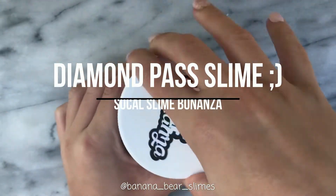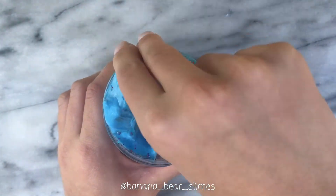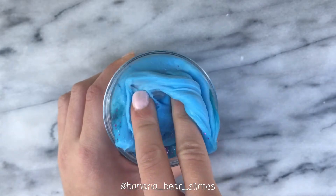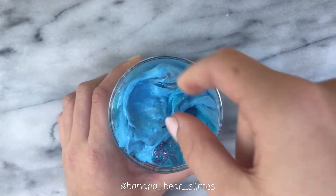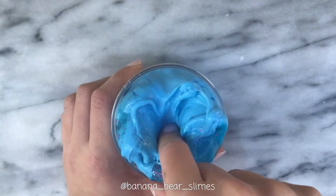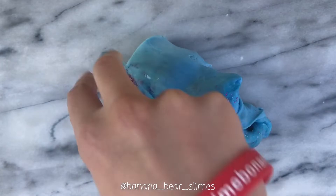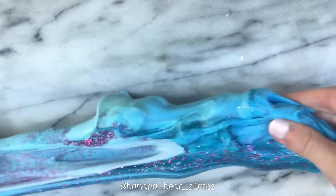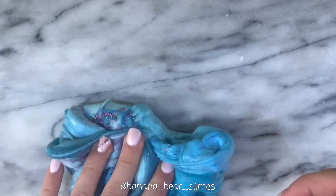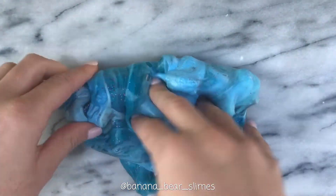Finally, there's the slime I got from SoCal Slime Bonanza for being a Diamond Pass holder. It came with the most random charm — a little random man in a tube. The texture was really fun to mix: super fluffy and stretchy. SoCal Slime Bonanza was just such a great event, and I loved all the extras they gave, so thank you so much. That is the end of the haul.